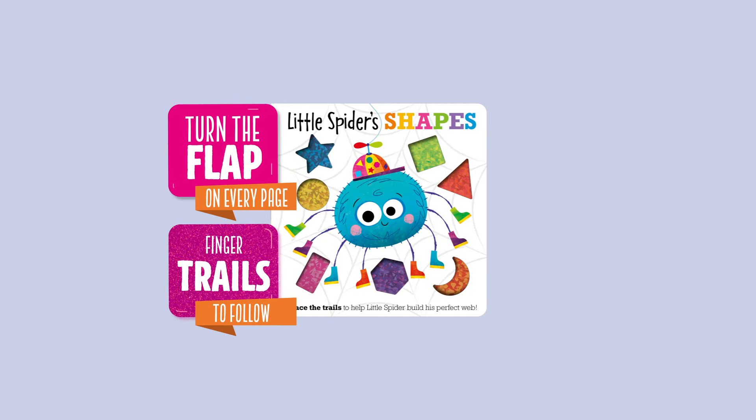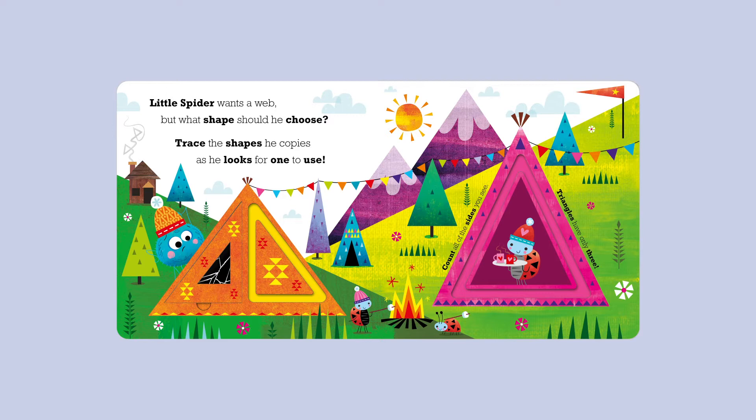Little Spider wants a web, but what shape should he choose? Trace the shapes he copies as he looks for one to use. Triangles don't work! Count all of the sides you see. Triangles have only three.